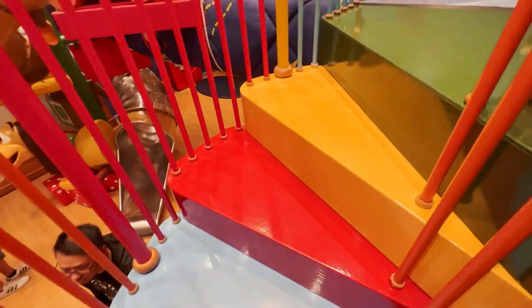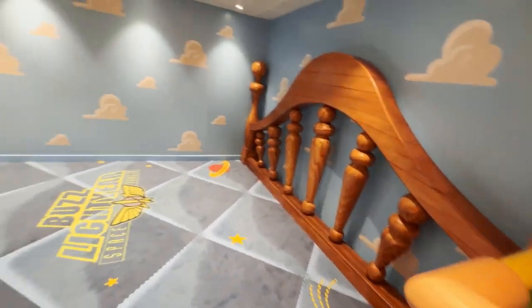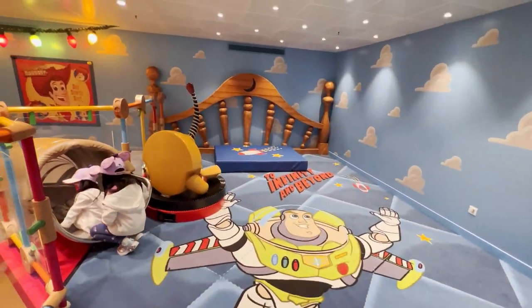As you can see, each Disney cruise ship has its own unique features and on-board experiences. So take some time to research and determine which one aligns best with your family's preferences and interests.